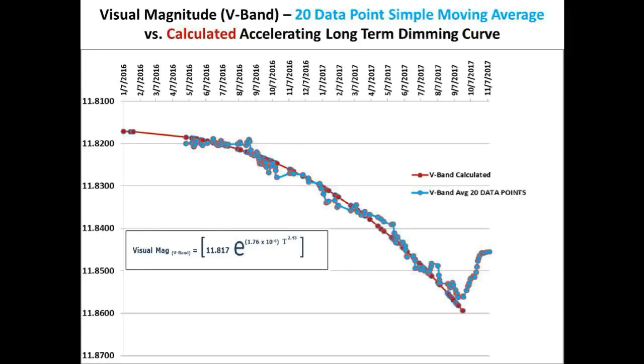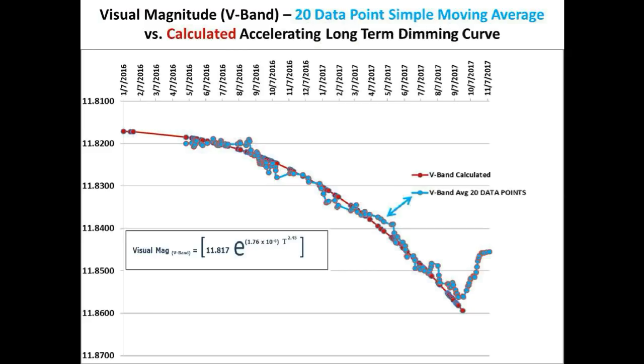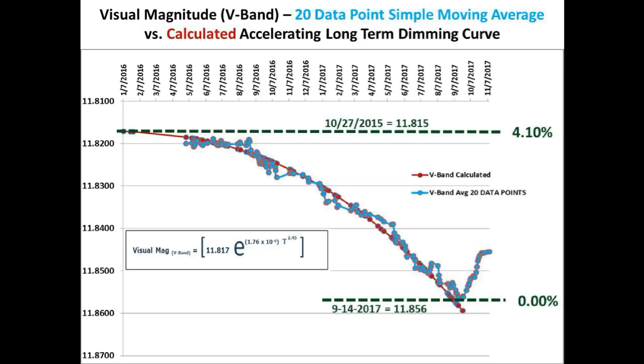This is the updated visual magnitude V-band measurements taken by David Lane over slightly more than a two-year period. The light blue line is the 20 data point simple moving average and the red line is the calculated accelerating long-term dimming curve. During this time frame, we fell approximately 4.1% in this two-year span, where we achieved the lowest point on September 14, 2017.